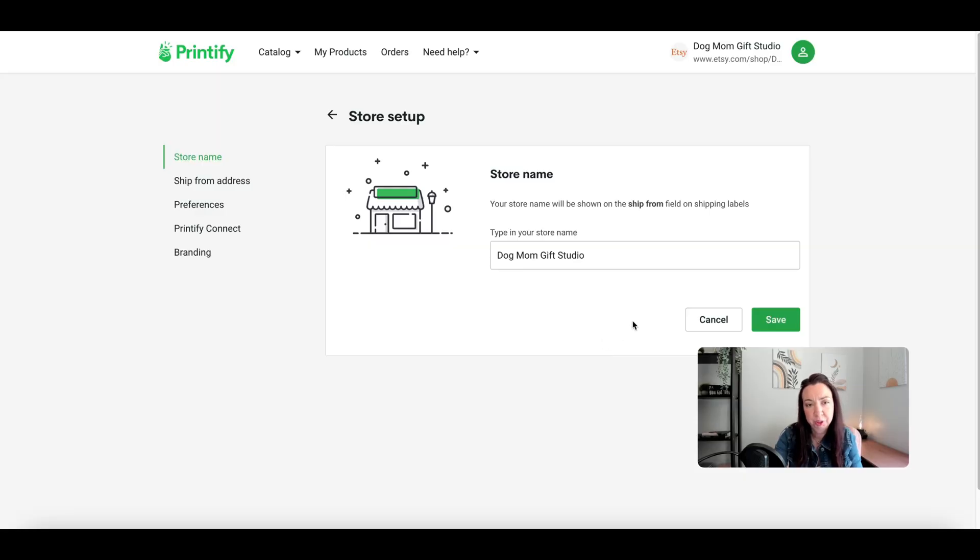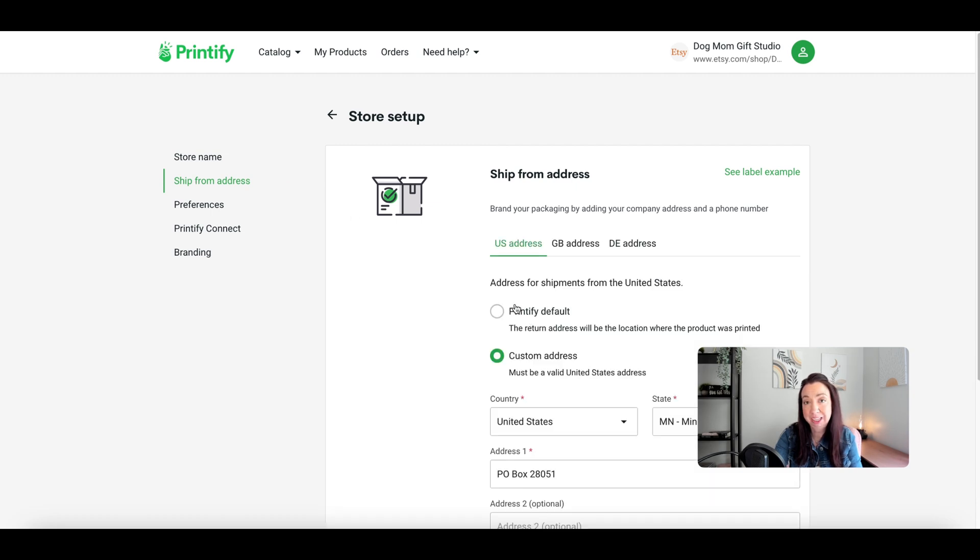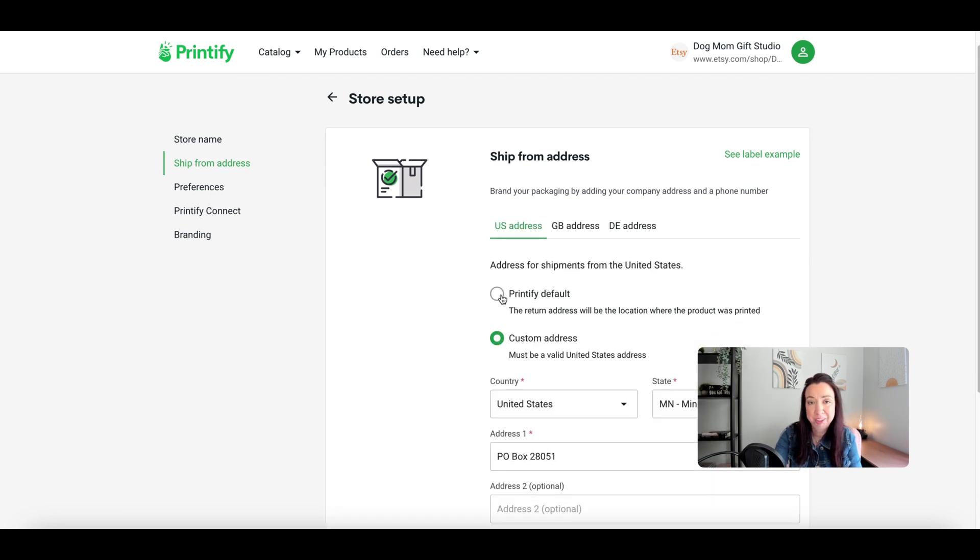The first option I recommend no matter what: when you set up your store name, it tells you this will be your ship-from field on shipping labels. Make sure to change this so that it matches your shop name, because the default will just say 'my store.' Change that so it represents what your shop name actually is.